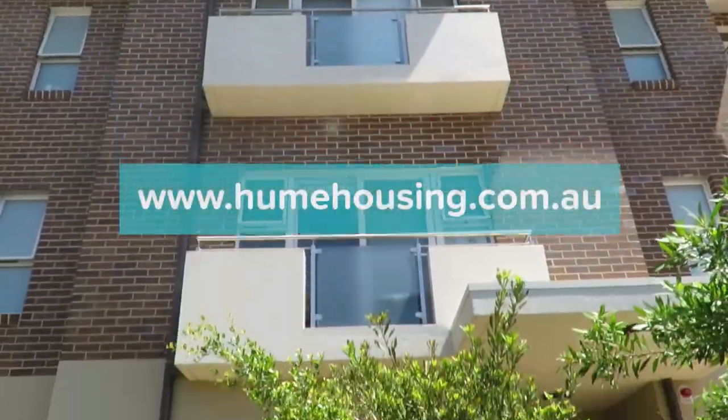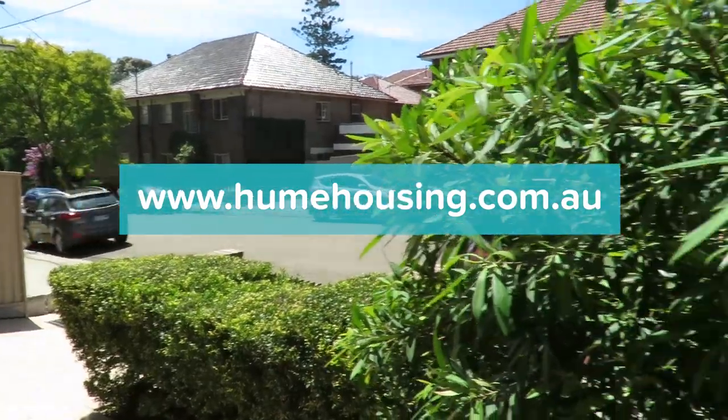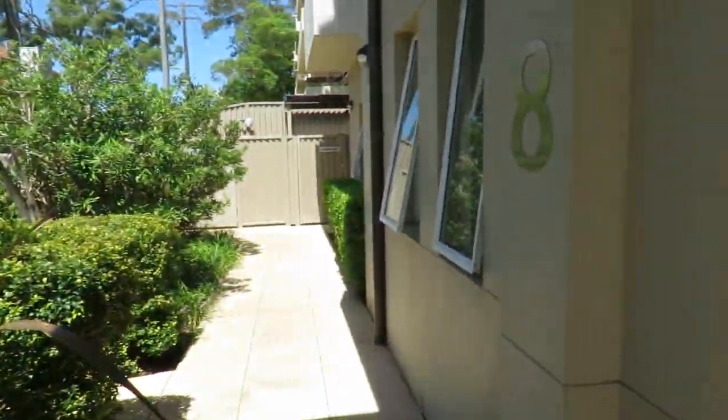Visit www.humehousing.com.au or click the link below to see if you're eligible for affordable housing or to view our properties. Bye for now!